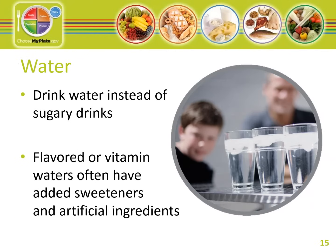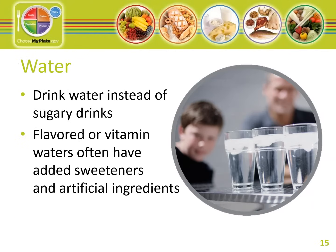When you are thirsty, water is an excellent choice. It provides the fluid your body needs to keep you cool, helps dispose of waste, and helps circulate nutrients throughout your body. The general tip is to drink eight 8-ounce servings of water each day. Be sure to have water available when outdoors or doing physical activity. Flavored waters, vitamin waters, and sports drinks usually have added sweeteners and artificial ingredients that add calories — be sure to read the nutrition facts label.